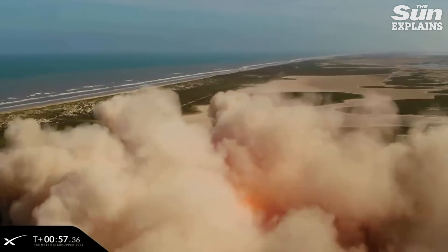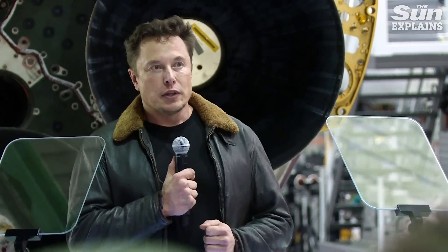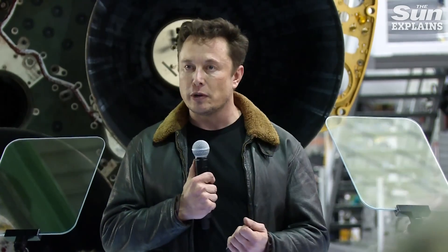But now it's on to bigger and better for SpaceX's CEO Elon Musk, who plans to start testing the Mark 1 rocket next month. "There's so many things that make people sad or depressed about the future, but I think becoming a spacefaring civilisation is one of those things that makes you excited about the future."